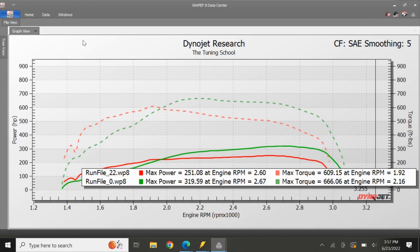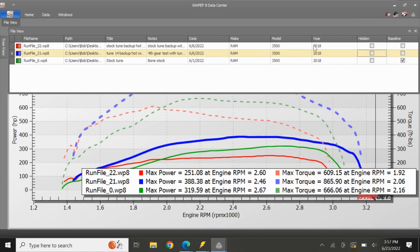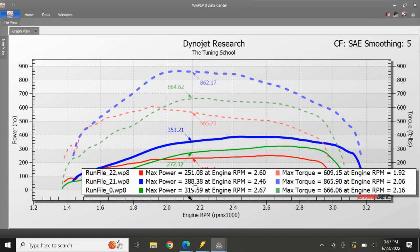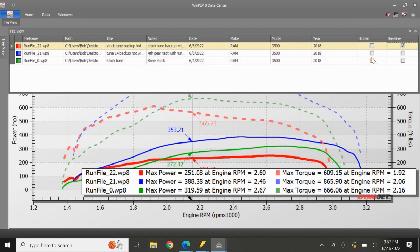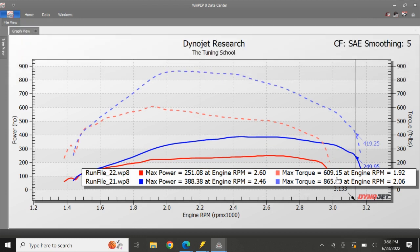I'm going to give you a sneak peek on how far we've gotten with some actual tuning. Our latest tune achieved 388 horsepower — a pretty big improvement — and 865 foot-pounds of torque. Really nice improvements compared to our baseline. Cleaning up the dyno chart to show the finished tune alongside the correct baseline, the actual numbers are even bigger.